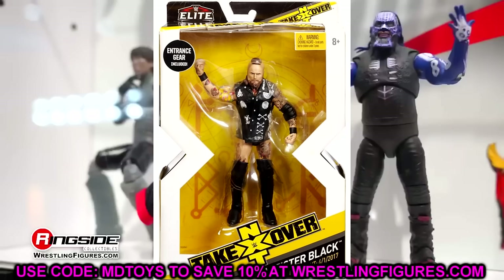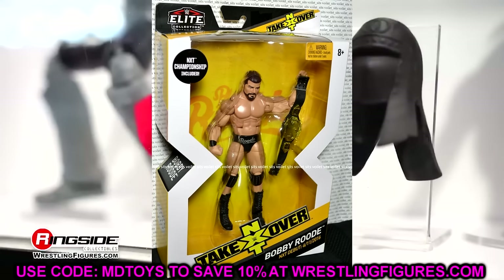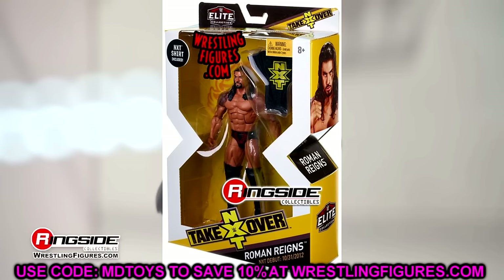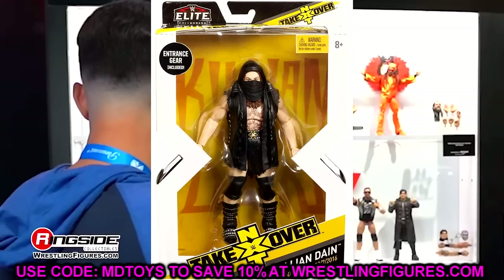They even made No Way Jose — I thought Mattel would never make one, so I made my own custom. Then they dropped a Mattel No Way Jose Elite, which completely shook me. There were so many good figures in the NXT line. Even if they were hit or miss, they were very hard to find. I went to 30 Targets in Alabama trying to find that Aleister Black. I finally secured one, and that figure was so good. I really loved it.